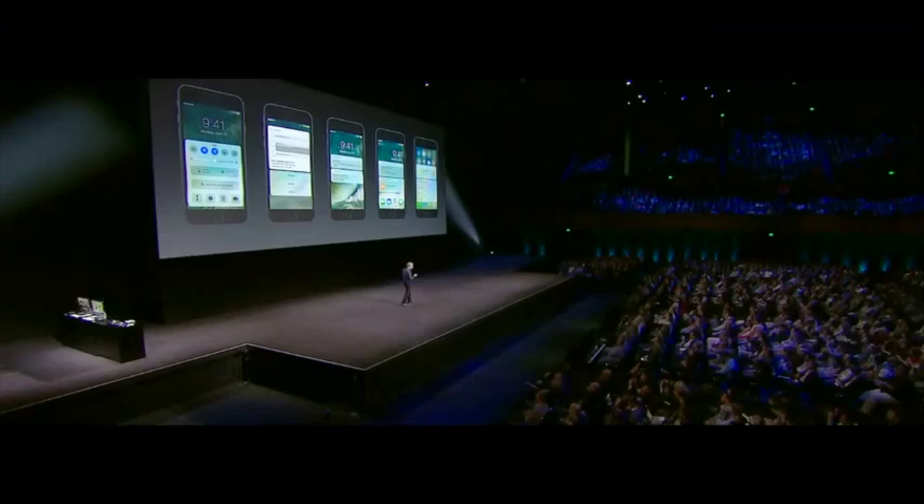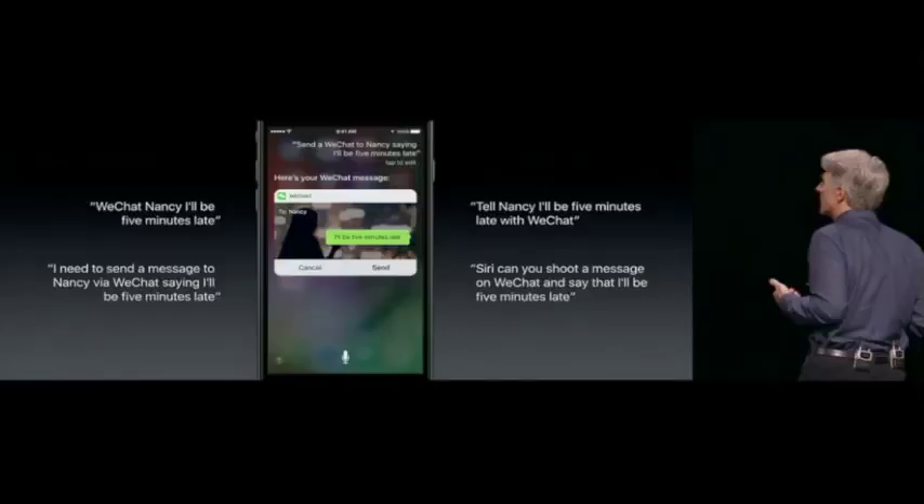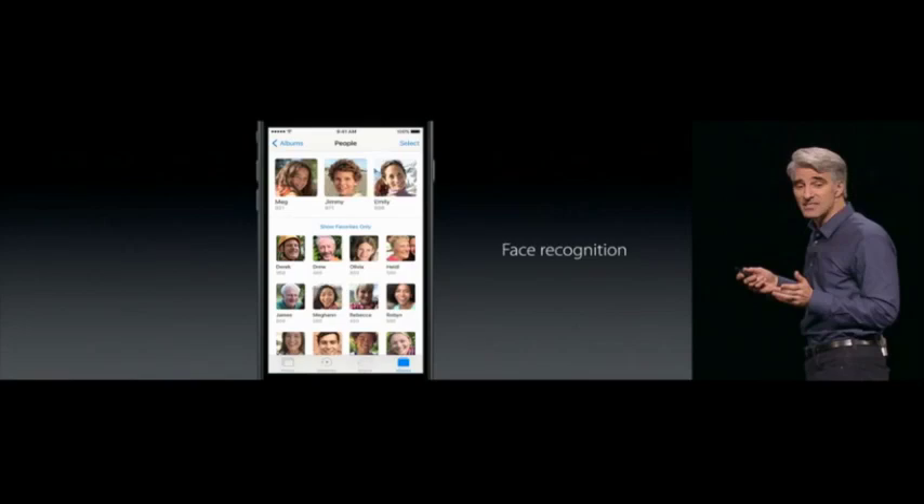The new and improved Messages app from iOS 10 promises more expressive conversations with the addition of stickers, message bubble animations, full-screen effects like balloons flying across the screen or confetti dropping from the top, and animated handwritten notes. Users can now view or play shared content such as web links or music right within the Messages app, and easily insert emojis through automatic suggestions. A fun new feature called Tap Back allows you to respond to a message much like Facebook lets you react to posts. Messages is also being opened to developers, with an app drawer allowing users to download message-related apps for GIFs, payments, and more.